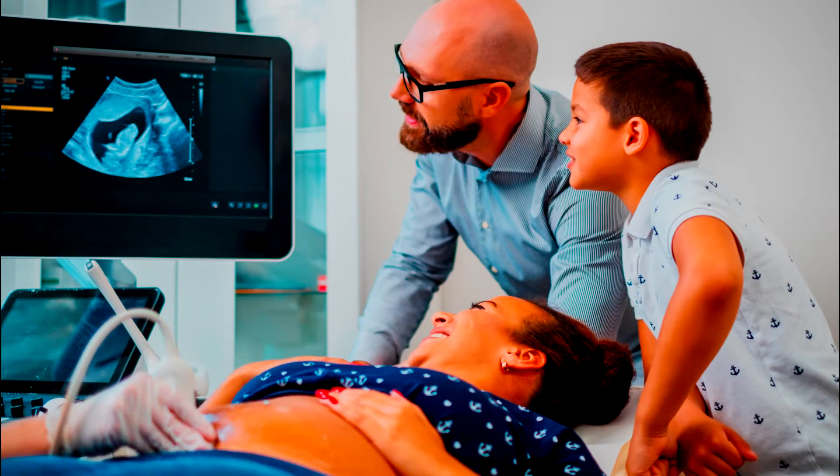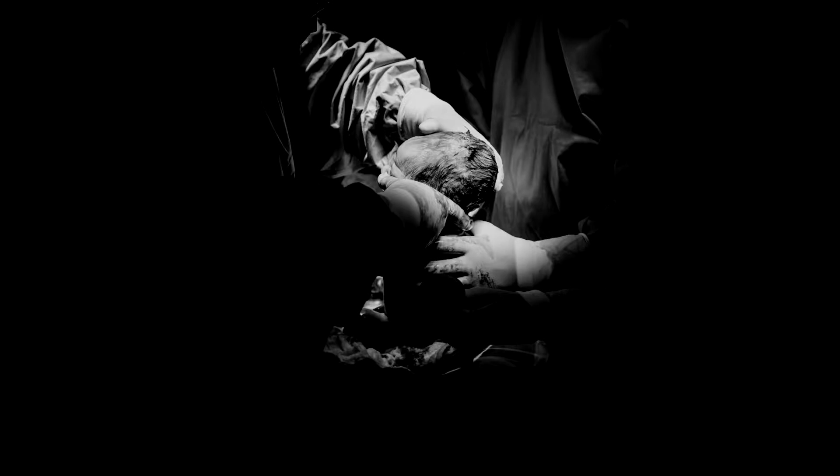Placental insufficiency cannot be cured, so to speak, but it can be managed. Usually, determining how many weeks pregnant mom is will help doctors know what course of action is best. In some instances, a c-section might be necessary.